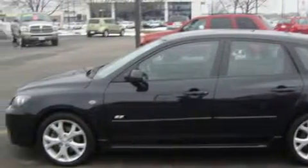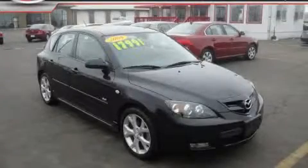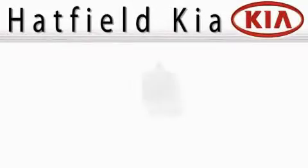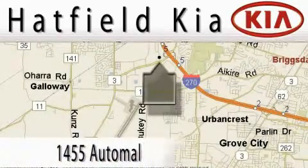Stop by today and test drive this vehicle for yourself. Hatfield Kia is located at 1455 Auto Mall Drive in Columbus.